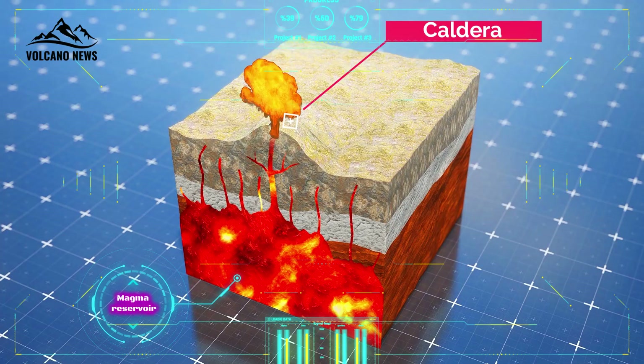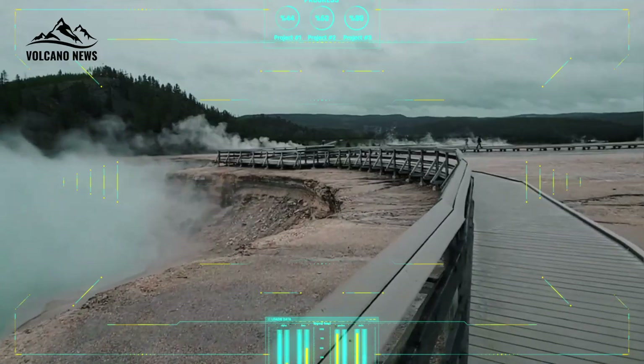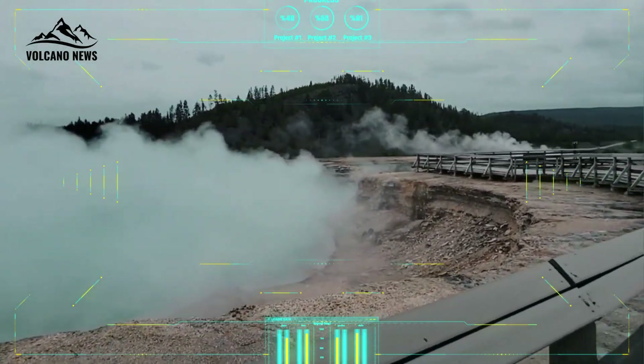By locating the top of the magma chamber and characterizing its contents, the study has provided important insights into Yellowstone's future volcanic activity, suggesting that the volcanic system is unlikely to erupt anytime soon.